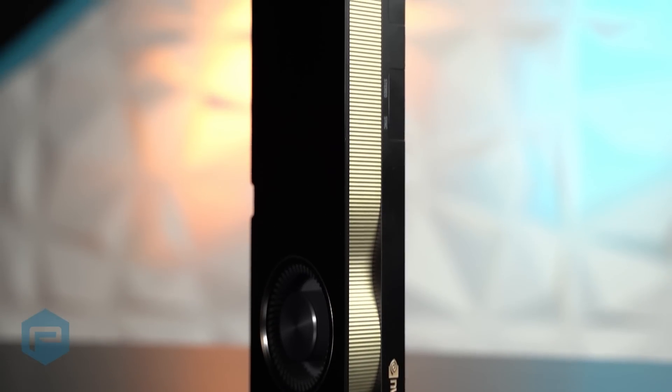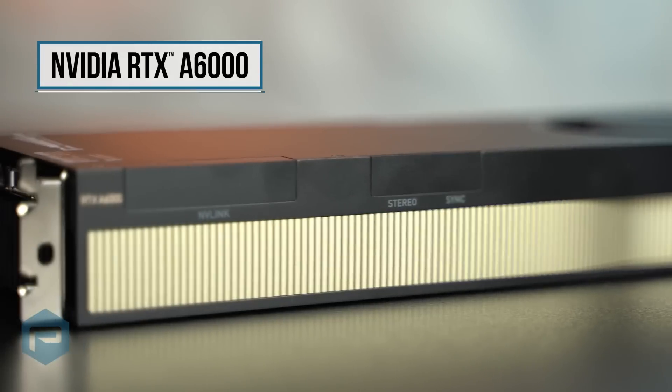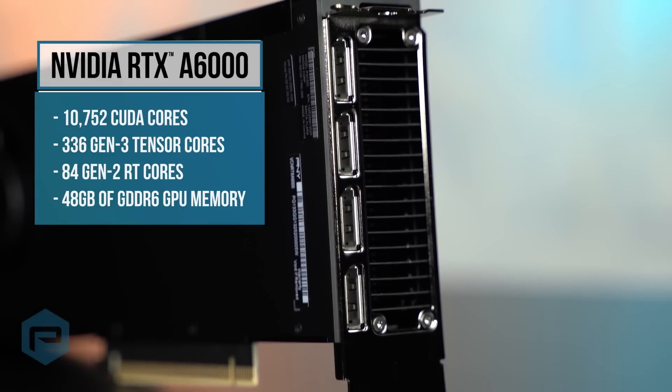The first NVIDIA RTX GPU is the NVIDIA RTX A6000. It dramatically boosts productivity and creates designs or content faster than ever before. The NVIDIA RTX A6000 supports even the largest designs or projects.